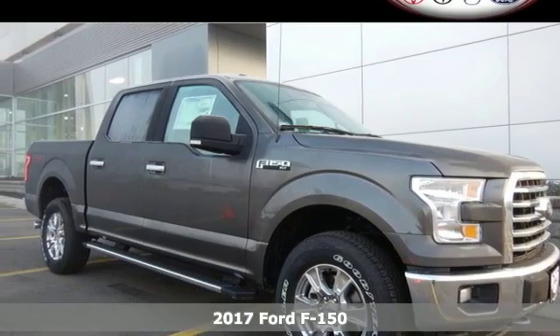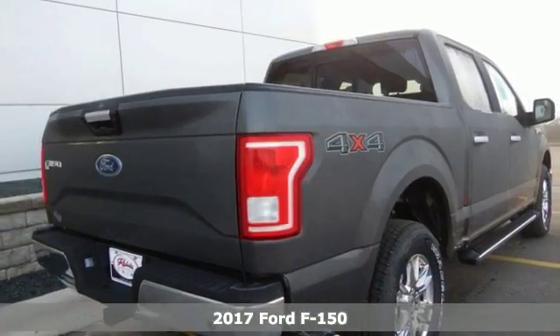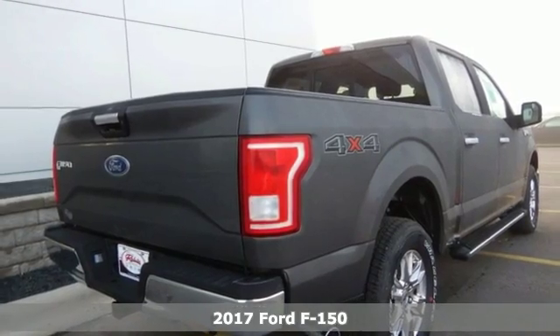It's a 2017 Ford F-150. Job after job, this truck is always ready for the next project.